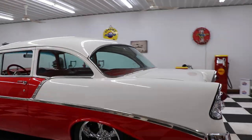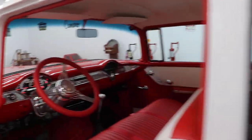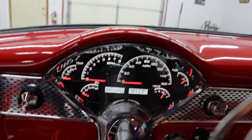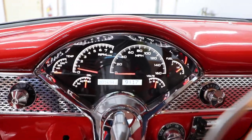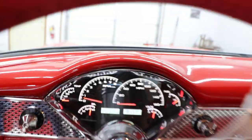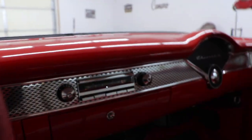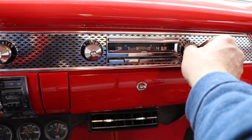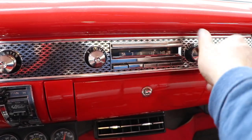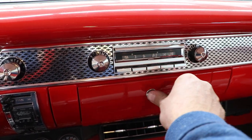Hard to find them that are this pretty. Probably one of the best color combinations — that red and white. Gorgeous, gorgeous car. There's your digital dash. Pretty sweet radio — hard to tune stations in here, but pretty cool radio.